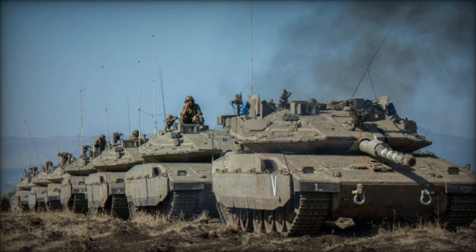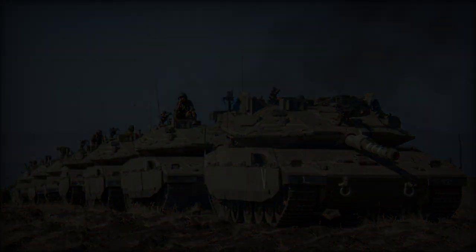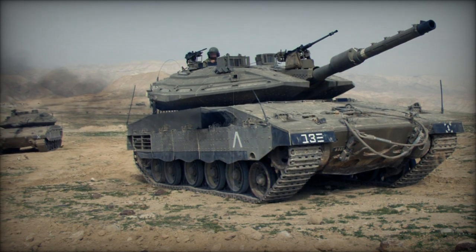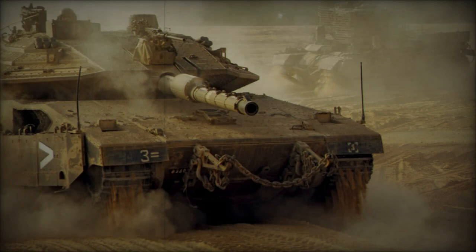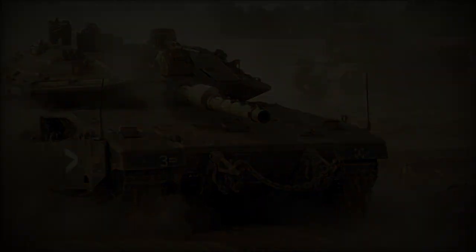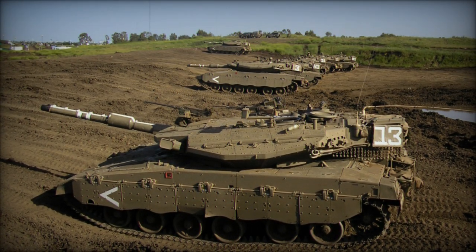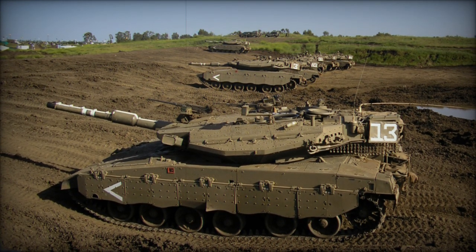Variant iterations include the Merkava MK.4 Meil Ruach, incorporating the Trophy Active Protection System, and the Merkava MK.4 Barak, featuring advanced sensors, virtual reality vision, and a smart mission computer, augmenting crew efficiency and targeting accuracy. Additionally, the Namer, a heavy armored personnel carrier based on the Merkava MK.4 chassis, offers enhanced troop transportation capabilities, aligning with the Merkava series' reputation for versatility and innovation in armored warfare.